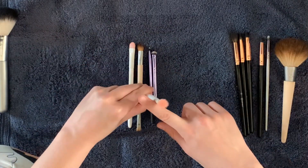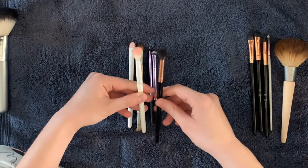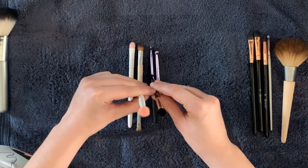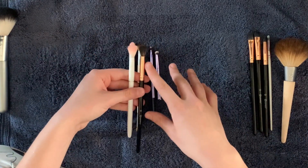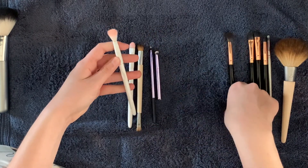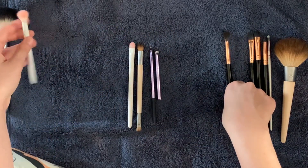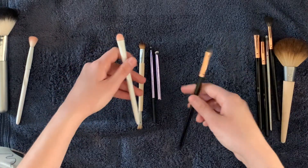This is an old Wet n Wild crease brush — super soft, but I have a very similar brush from BH Cosmetics. The BH one is slightly smaller, and I don't really need something this big. I think I prefer a little bit more control, and it does the same effect. So I'm getting rid of this one. Still really good — a dollar, great price, and it lasts a long time.